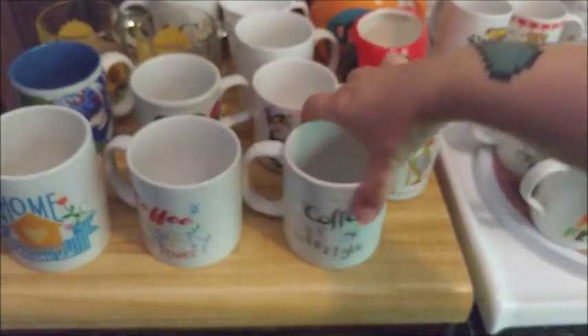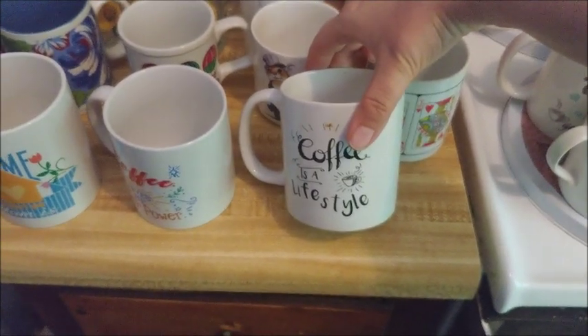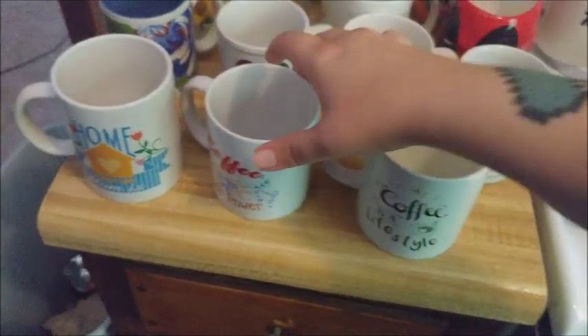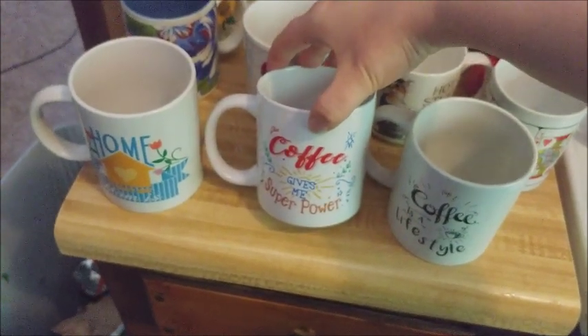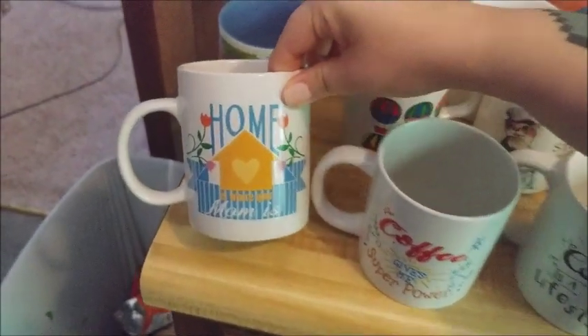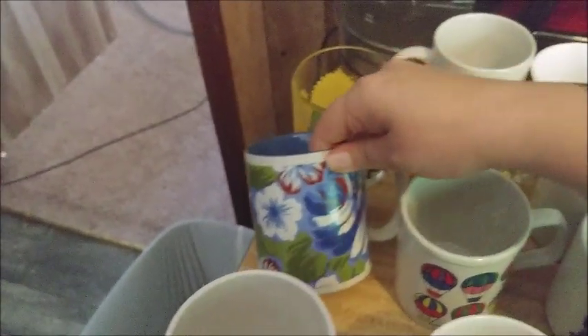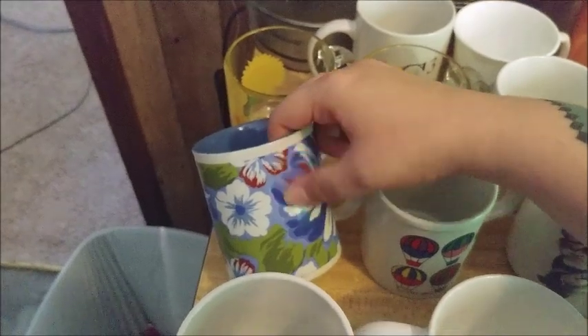This one says 'coffee is a lifestyle.' This one says 'coffee gives me superpowers.' And this pretty little floral one says 'home is where your mom is' — I have a lot of floral ones.